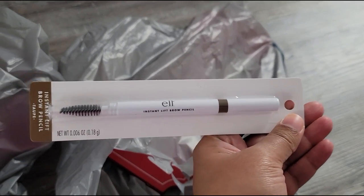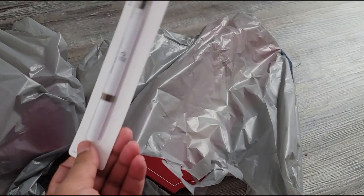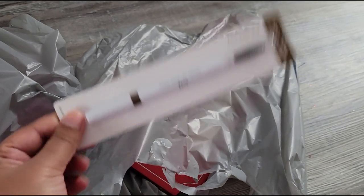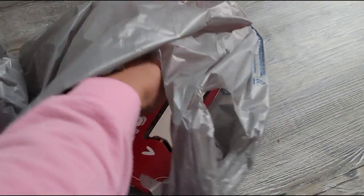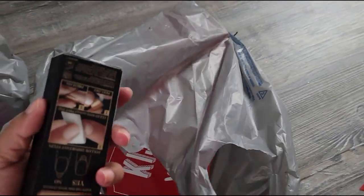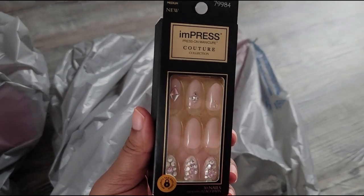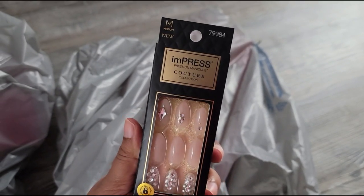This is an elf eyebrow pencil in taupe. I was running low on my eyebrow pencils and I keep losing all of them, so I just thought I'd go for a much more affordable version. This is from elf. And also I got some press-on nails — I thought these were really blingy, so yeah, there you go.